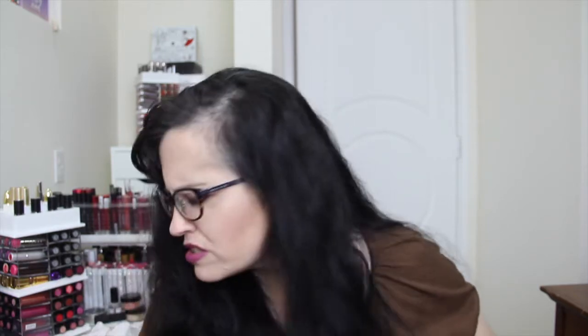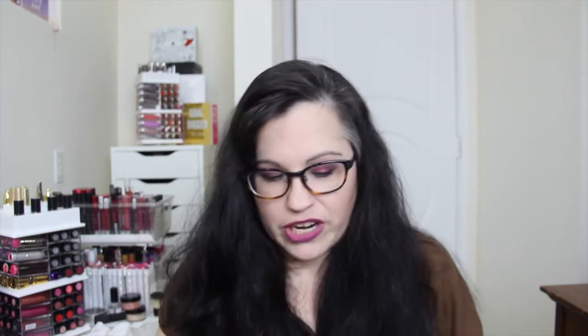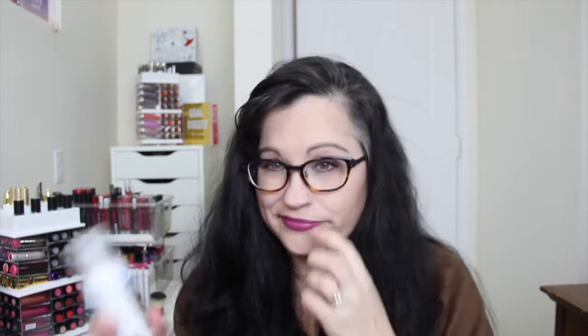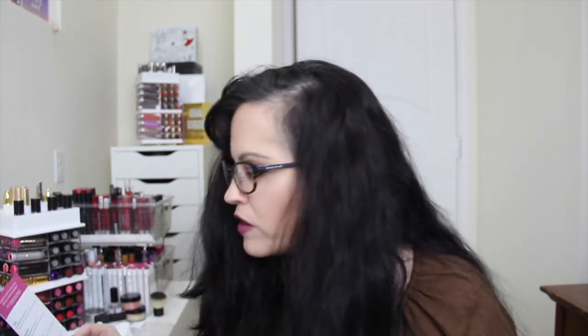Also on the hair front: R+Co Death Valley Dry Shampoo. I don't really use dry shampoo, so I'm going to be passing this along. Full size is $29. It's a style-refreshing spray that removes excess oil, gives hair volume and body, and adds tousled texture.